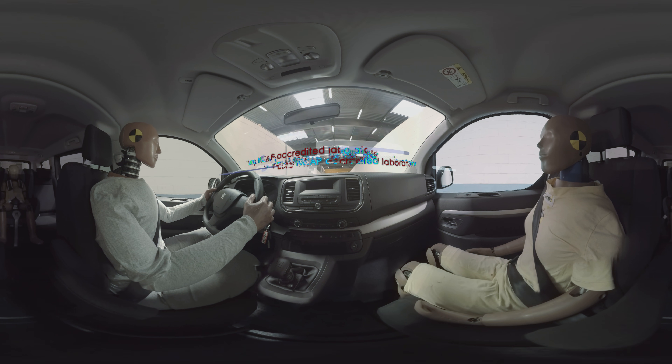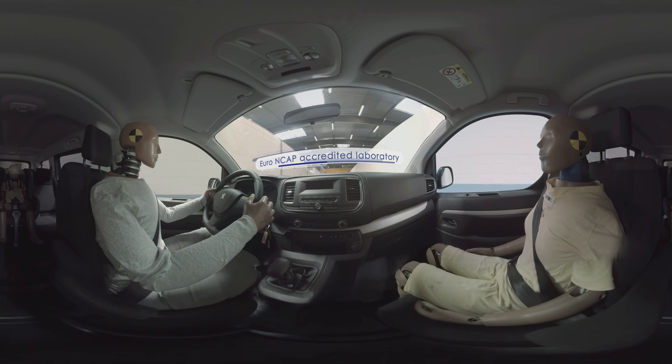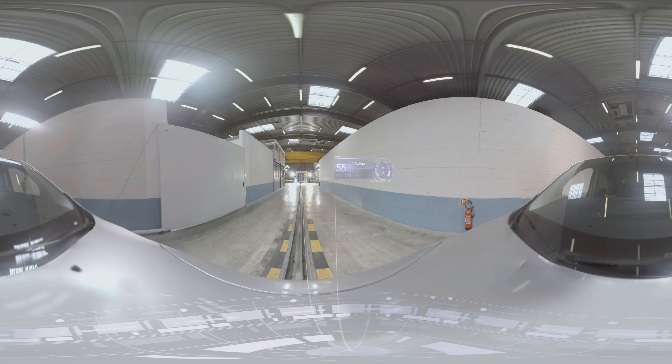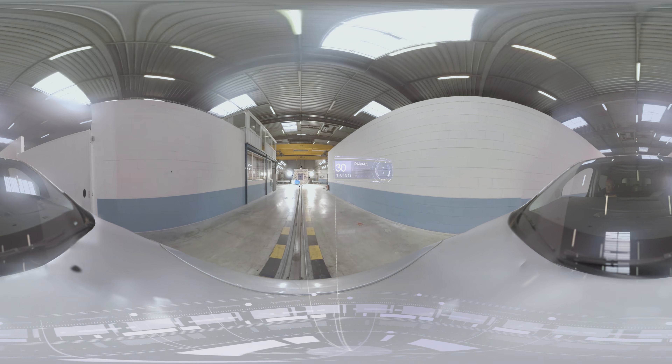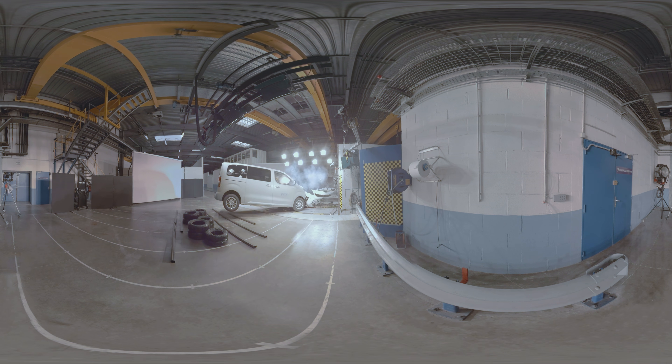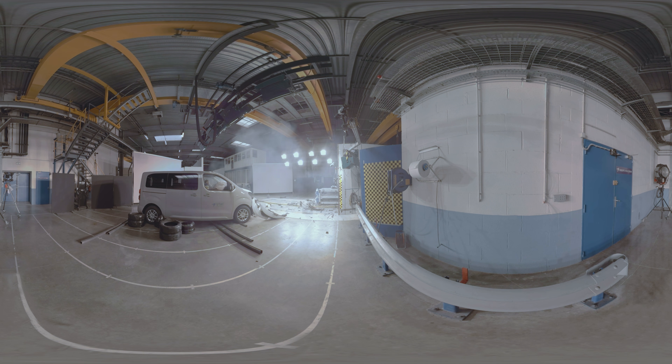Full scale test with 40% overlap. Impact in 5, 4, 3, 2, 1, 0. Crash test successfully completed.